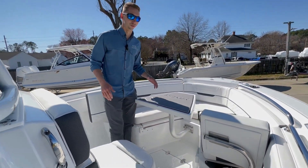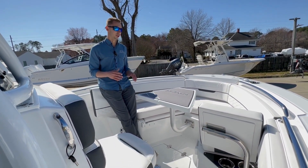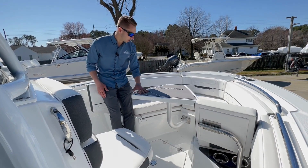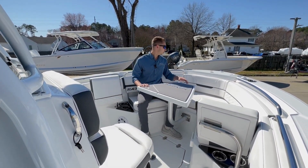This is really where Blackfin sets themselves apart from other center consoles — an extremely comfortable forward seating area, nice and luxurious, whether you want to fish or just take the day out and cruise. We have a removable bow table here, nice and easy to get in, with seating for about three people comfortably.